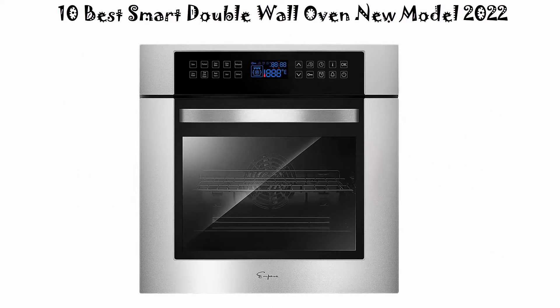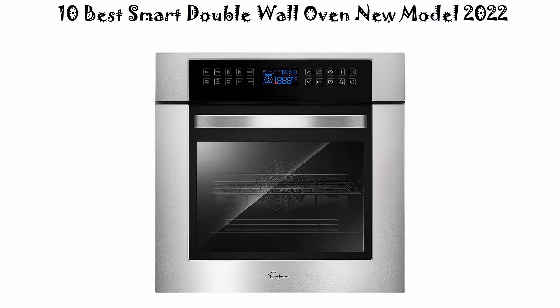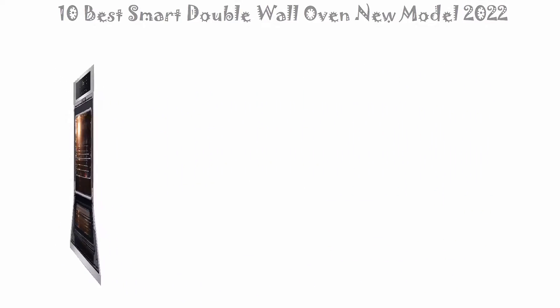If you want to see their price and find out more information about these smart double wall ovens, you can check out the link down in the description and comment section below. So let's get started with the video.